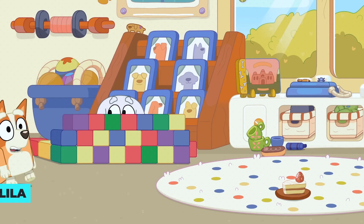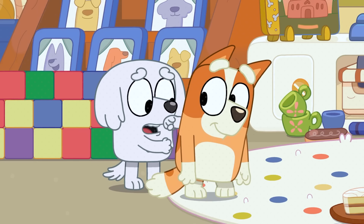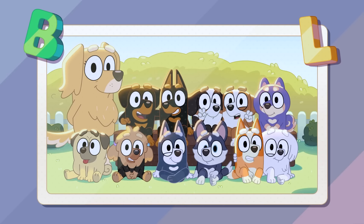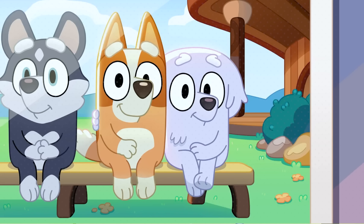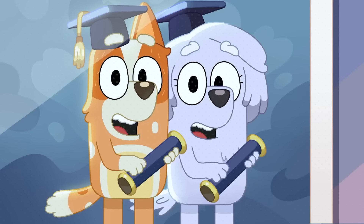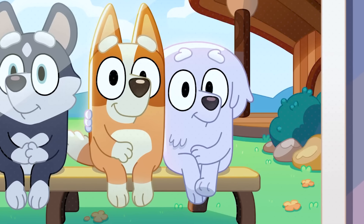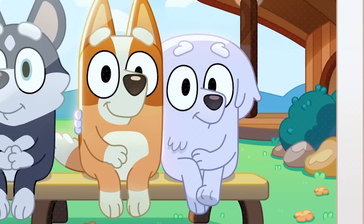Bingo becomes great friends with a little dog named Leela in the episode Daddy Drop Off. After we see how their friendship started, we also see photos showing the two of them together through different stages of their lives, even into college. Their friendship is going to last forever, which is so sweet. In these photos, we can spot details that hint at Bingo and her family's future — for instance, we see that Bingo and her friend will go to the same school as Bluey once they're a bit older.